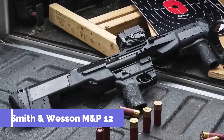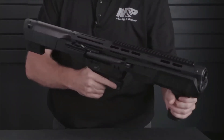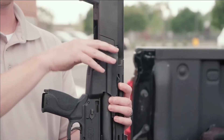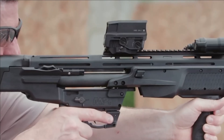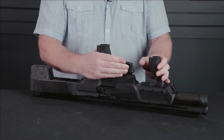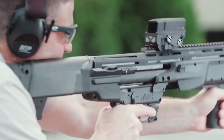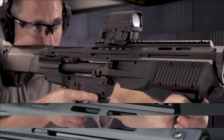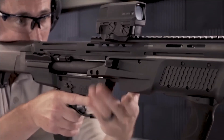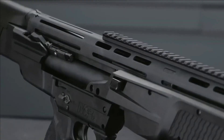Number 6. Smith & Wesson M&P12. Presenting the M&P12 shotgun, a truly remarkable firearm boasting a bullpup design, setting it apart from traditional shotguns. This tactical gem features two distinct tube magazines, each accommodating seven potent 12-gauge ammunition rounds, ensuring ample firepower for various scenarios. Its design also allows for easy customization with a range of accessories, allowing users to tailor it to their preferences and needs. Priced at $1,185, this impressive shotgun combines innovation, versatility, and firepower, making it an ideal choice for those seeking a cutting-edge and adaptable tactical firearm.